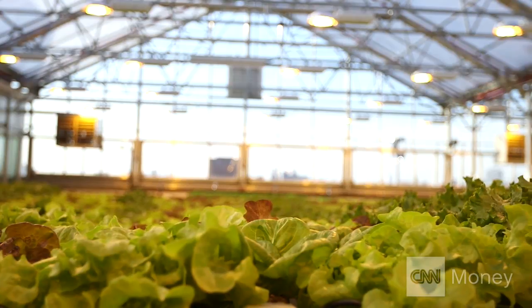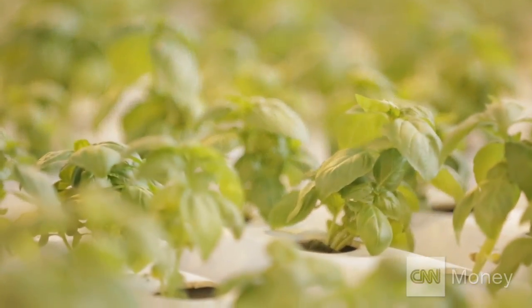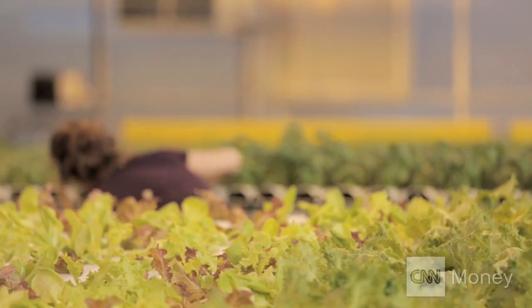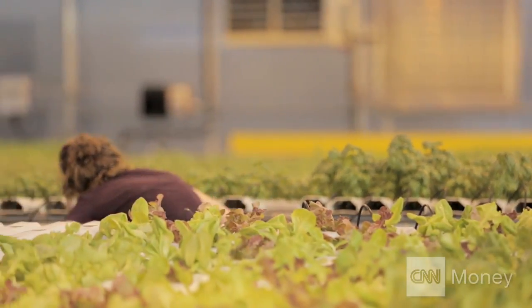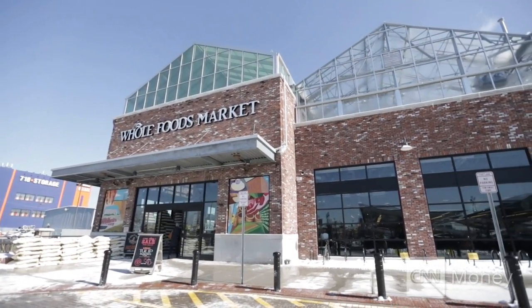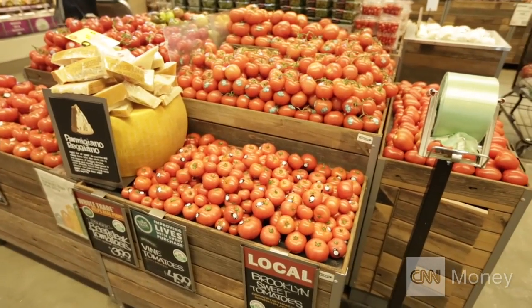That means Gotham Greens is fresher, but it doesn't come cheap. Gotham Greens basil costs about $3 more per ounce than its conventionally produced counterpart. Urban farming itself is an expensive operation — there's the greenhouse technology, city real estate, and labor costs. That limits how much it can grow.